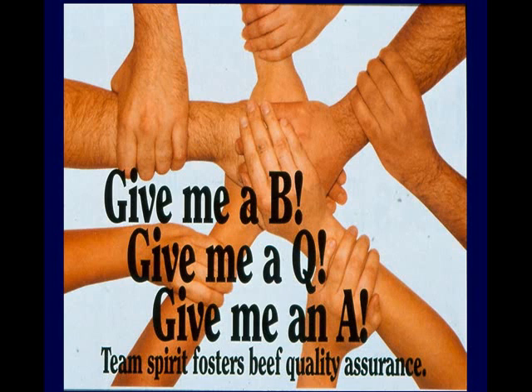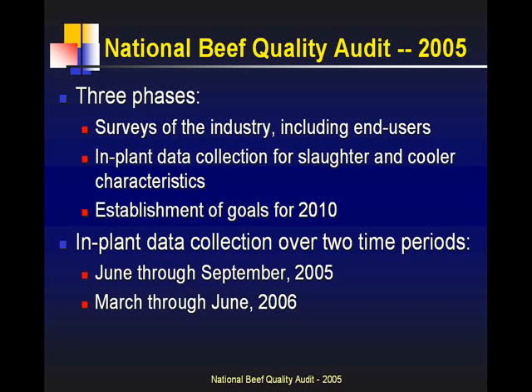The Beef Quality Assurance Program is a national program run through NCBA, but each state incorporates their own individualized state program for producer education. So while there's a set of national guidelines, there's also a state focus. The BQA Program asks these audits to be done so we can track information and statistics.